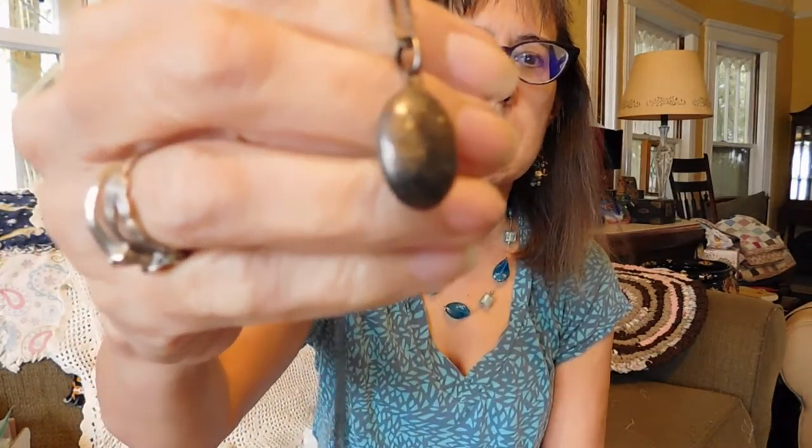Then I got this — it's another of these little Victorian lockets. This one might honestly be real, just because it's so tarnished. It's so dark and tarnished. It's just a little egg-shaped locket, and it does have a nice silver chain on it. That was $10.